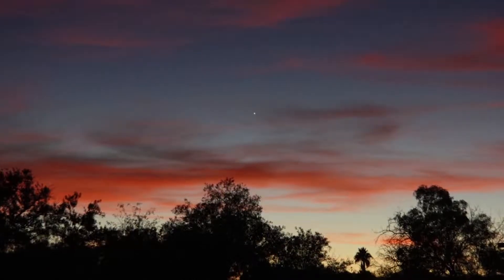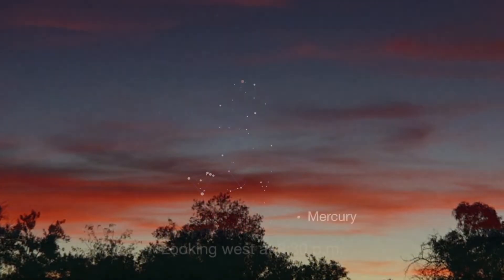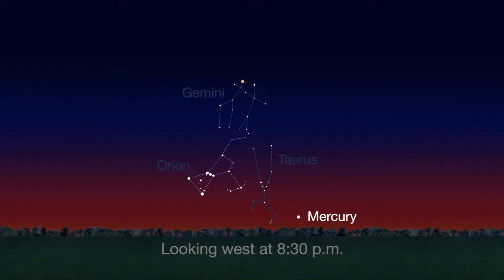Check out the other planets in April too. Mercury is always a challenging object to view, but this month you can spot it just after sunset about 10 degrees above the horizon. Through a telescope, you can see its phase. It will appear like a tiny crescent moon with about one-third of its disk illuminated.